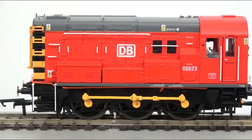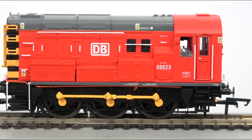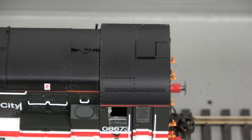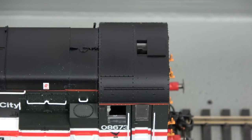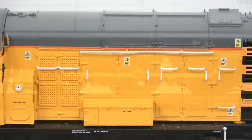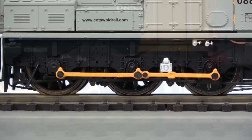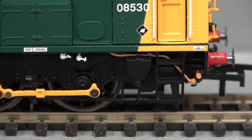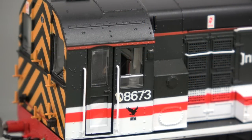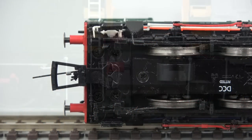Each model incorporates a high level of detail with features such as a full cab interior, opening cab roof vent, separately fitted handrails and pipework, scale coupling rods, under-frame equipment including sand boxes, opening cab doors, NEM couplings and sprung buffers.